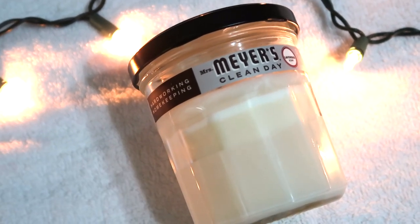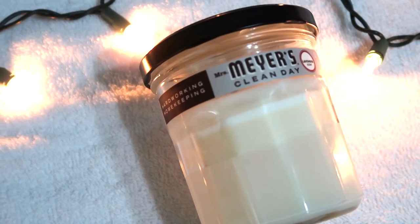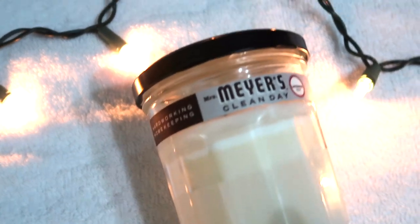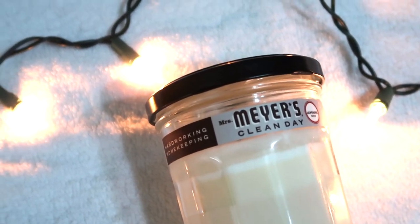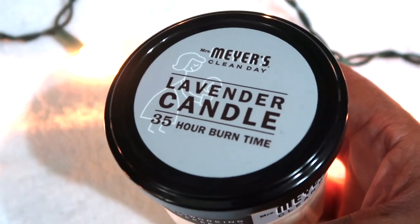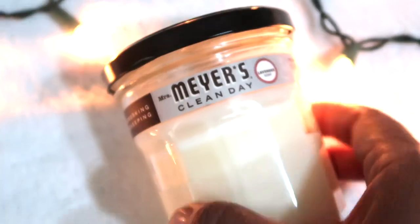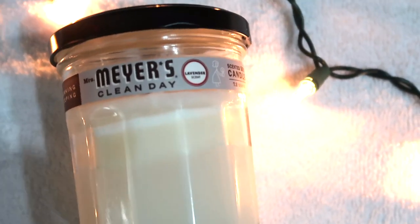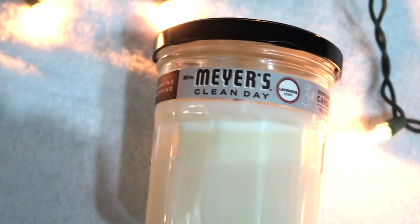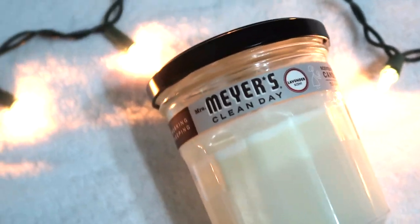Candles are a really good gift when you don't know what to give. I love the Mrs. Meyer's candles and just picked this up at my local grocery store for about nine dollars in the lavender scent — a nice soft floral, nothing too strong. The little candles are good to add into a gift bag either by themselves with a box of matches or a lighter, or combined with other items.